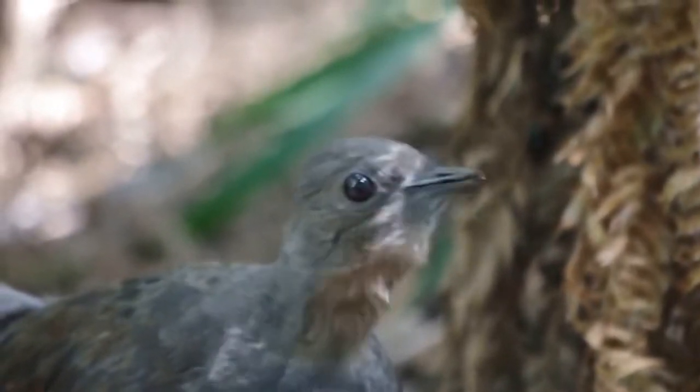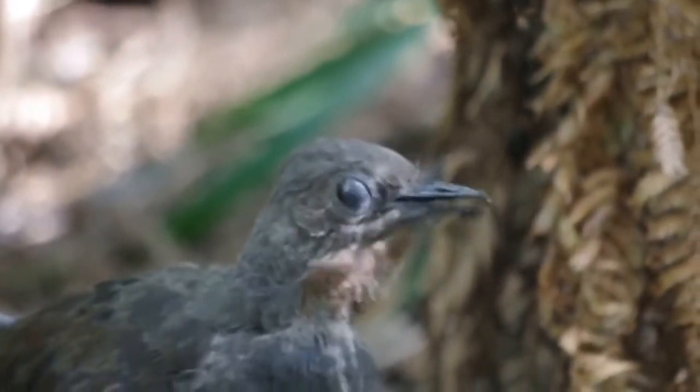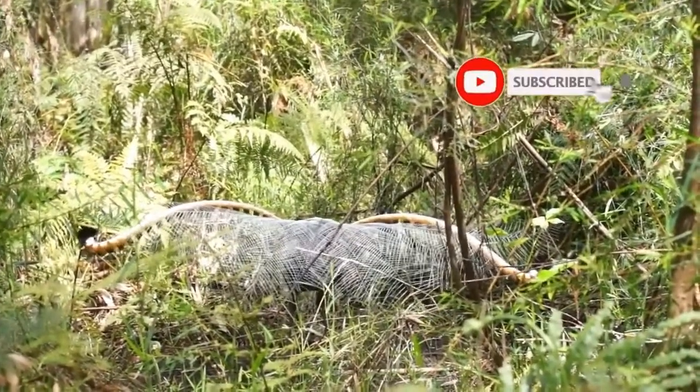Female Lyrebirds are also mimics and will sing on occasion, but the females do so with less skill than the males. Just like the peacock, only males have flashy feathers.